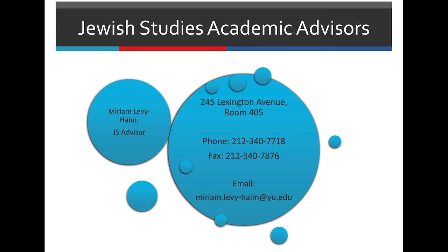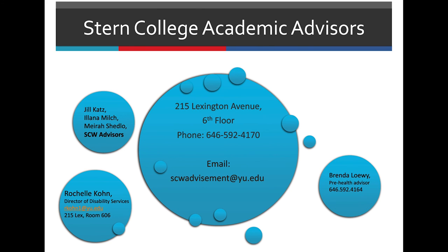If you need assistance with Jewish Studies, please contact Miriam Levy-Haim — her email and information are provided here. If you want to do a minor in a Stern College subject such as art or psychology, please contact Stern Advising at scwadvisement@YU.edu. We also have Rochelle Cohen's information — she's in charge of disability services — as well as Brenda Lowy, who is in charge of pre-health advising for anyone who wants to work in healthcare.